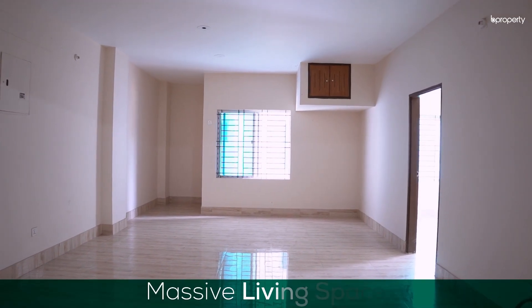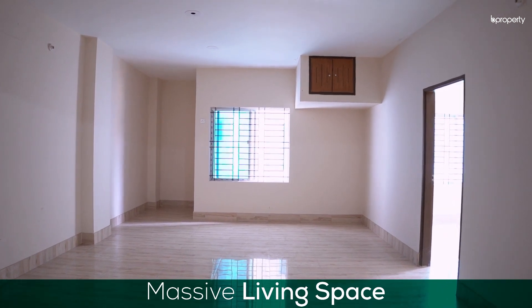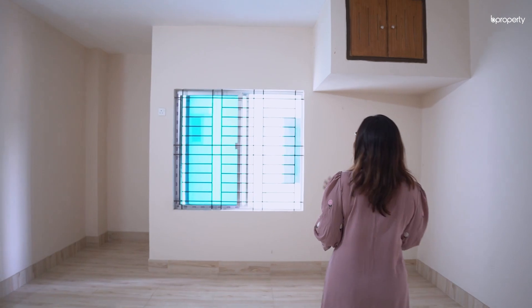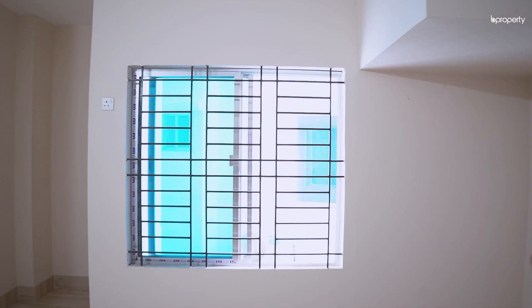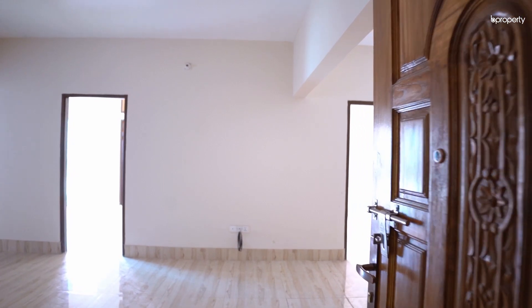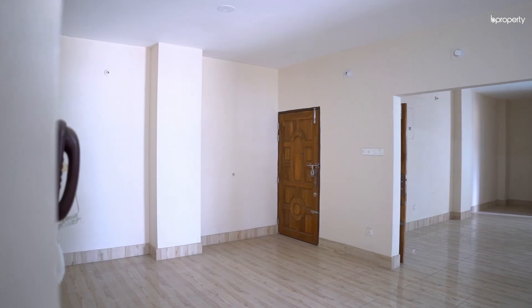Hi everyone! Welcome to our first property of the day. Our first property is located — currently, we have a brand new property with a great living space. The living room is huge in space, and that is why we have a proper ventilation area. There is a living space in the entrance, so the guests have a lot of privacy.